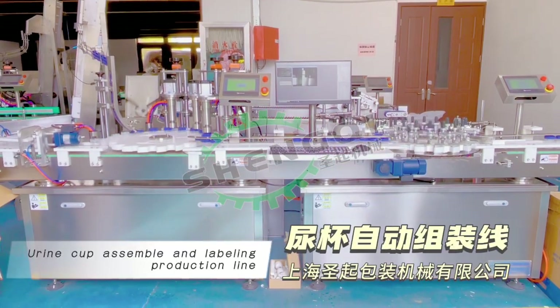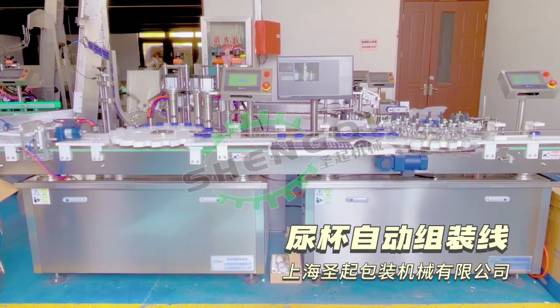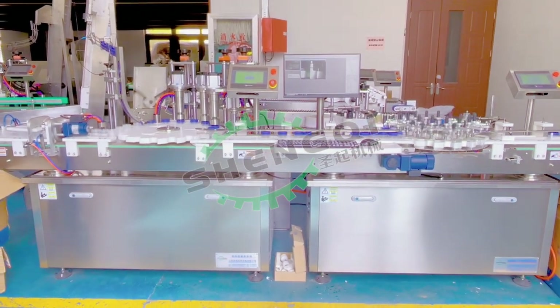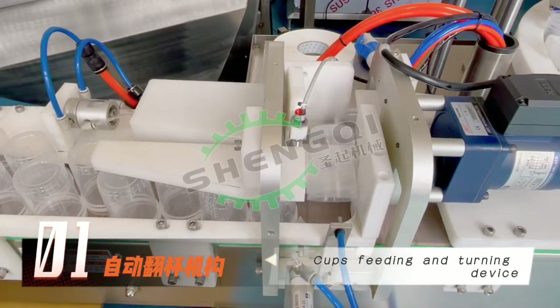Urine cup assemble and labeling production line. Cups feeding and turning device.